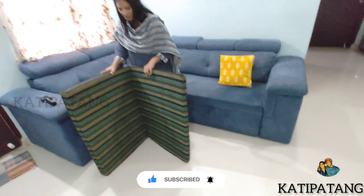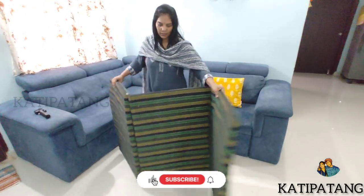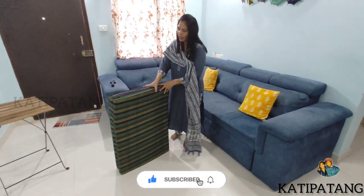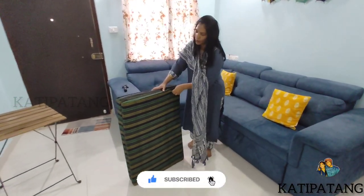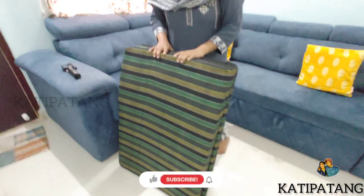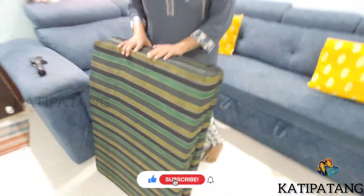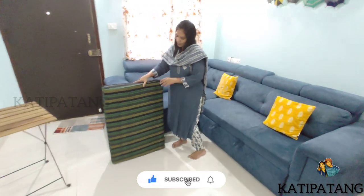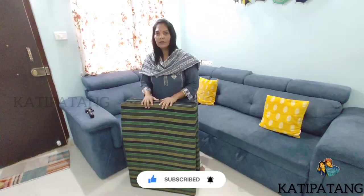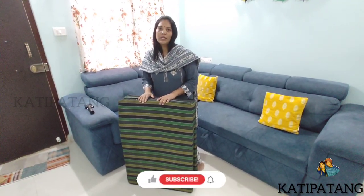I will show you a foldable bed. This is a single foldable bed. It is very lightweight and it is washable — you can open the cover and wash it. I will show you the foldable in the video as well. This price is around $1,000. I will put the links in the description box.